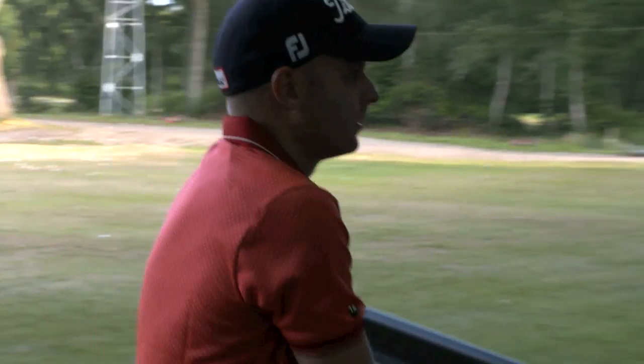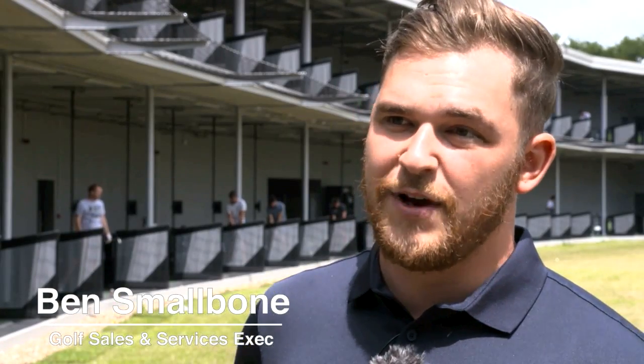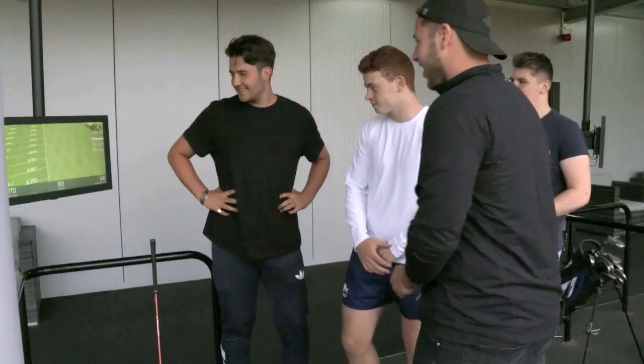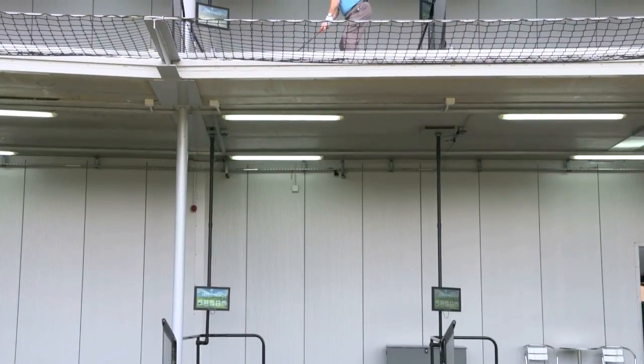The Pro Tracers are obviously a massive addition. We've got 32 here on each level. They're very interactive — it keeps people here for much longer. You've got all the games you can play: longest drive, nearest the pins, you can play holes. People love to be competitive, it's natural. And if you can't get out on the golf course, this is something you can do within a driving range, which is quite a niche market. You don't get that very often.